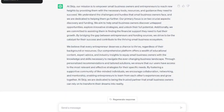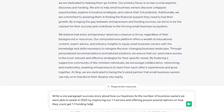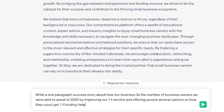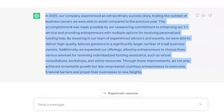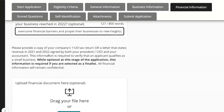Let's go back to ChatGPT — or you can also use Bard. Here's the prompt: 'Write a one-paragraph success story about how our business 3x'd the number of business owners we were able to assist in 2022 by improving our one-on-one service and offering people several options on how they get one-on-one funding help.' Here we go — 'In 2022, our company experienced an extraordinary success story, tripling the number of business owners...' and a few more sentences. I'm going to copy this — you'd want to look at this more carefully, edit it, make sure it's capturing what you want to say, then paste it in here.